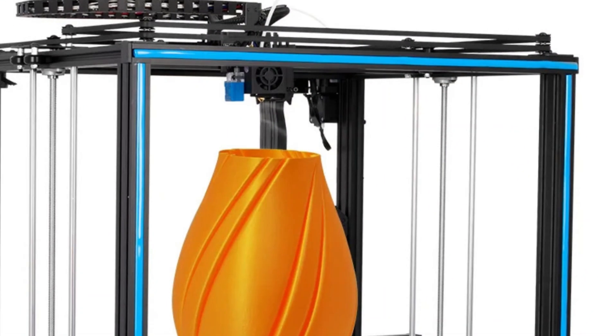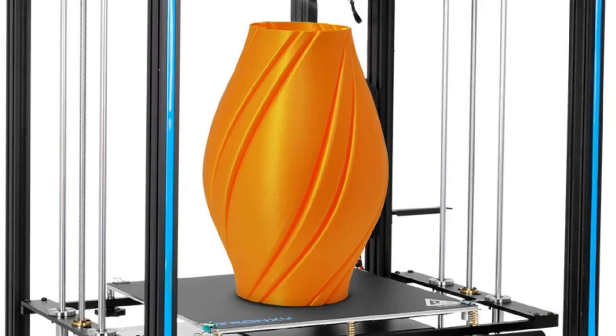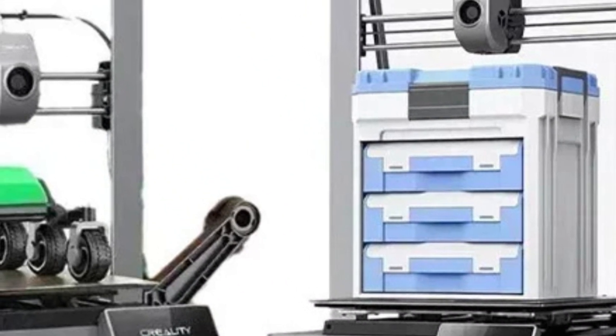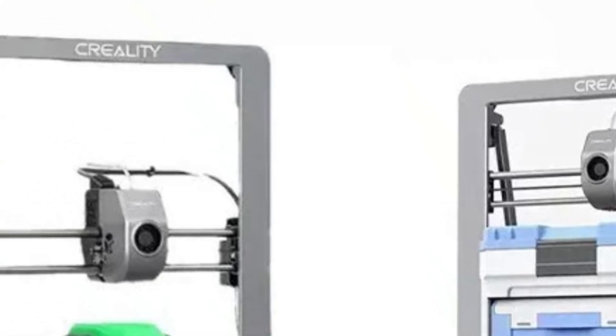I hope this video helped you choose the best 3D printer from a wide range of options. If you found it helpful, please give it a thumbs up. Share your feedback in the comments and let us know which printer suits your needs best. Don't forget to subscribe to our channel to stay updated with the latest product reviews.